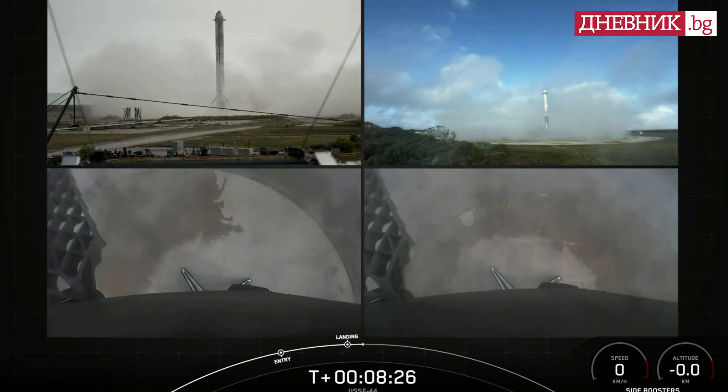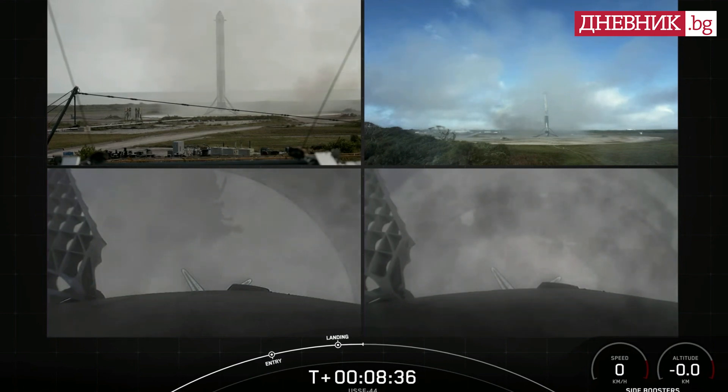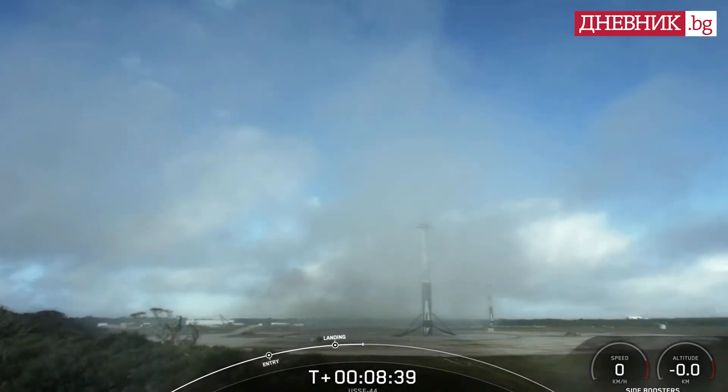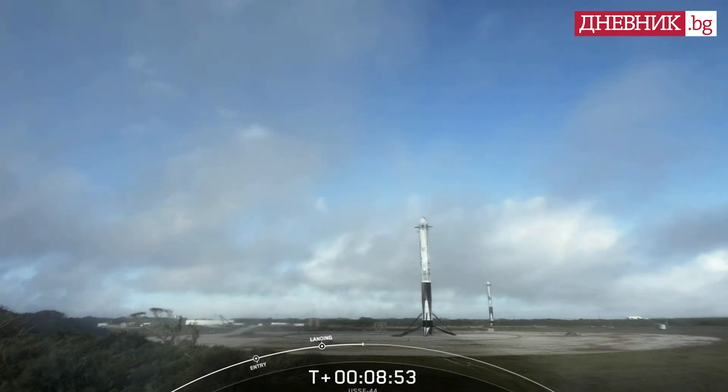And there you have it — as evidenced by the enormous cheers, we have successfully landed both Falcon Heavy side boosters at landing zone one and two. What an incredible sight. With these two side boosters, this marks the 150th and 151st overall successful landing of an orbital class rocket. This is the 21st landing at landing zone one and the 4th landing at landing zone two.